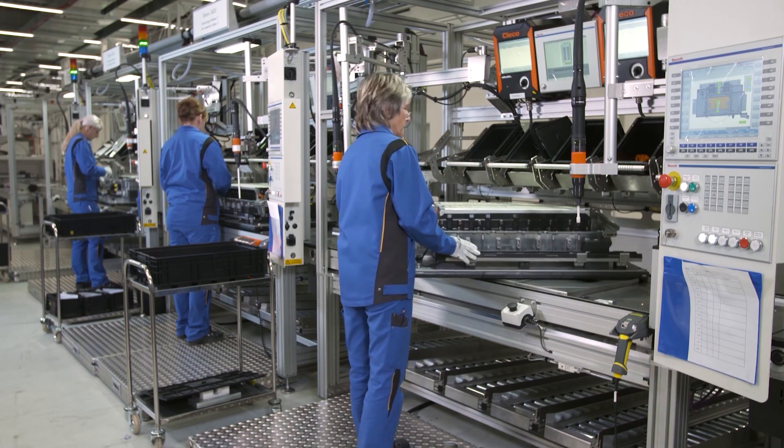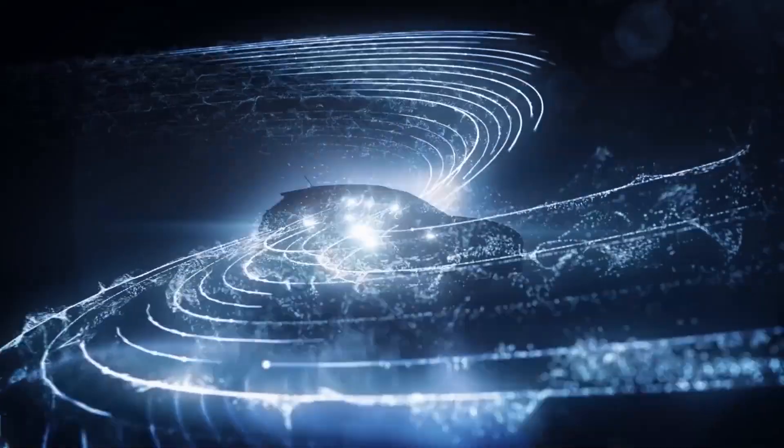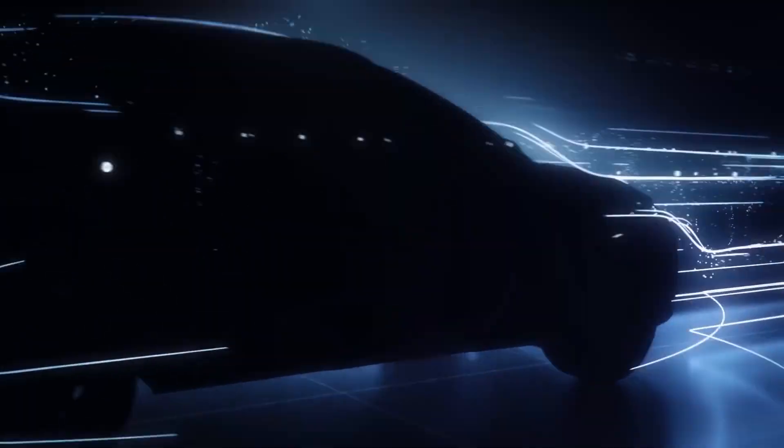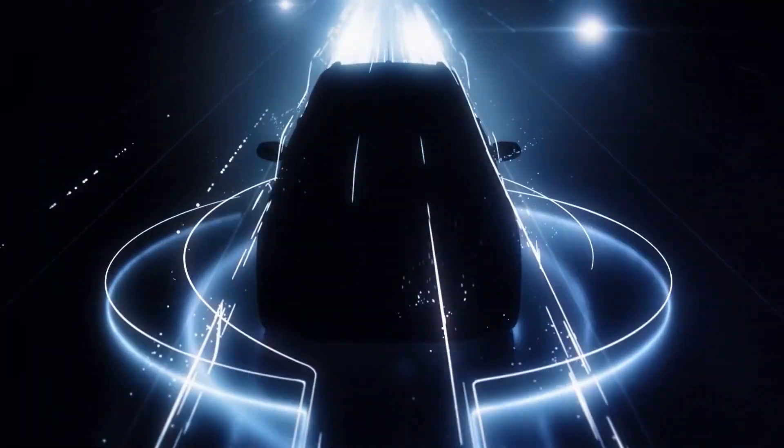In the future, we may see the development of new chemistries that are easier to recycle. Researchers are exploring the use of sodium-ion batteries, which use sodium rather than lithium as the primary ion in the electrolyte. Sodium is more abundant than lithium and can be sourced sustainably, making sodium-ion batteries a promising alternative.